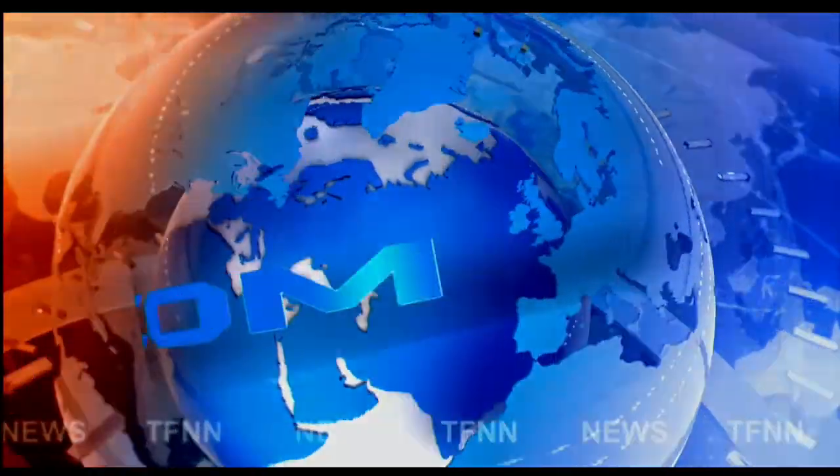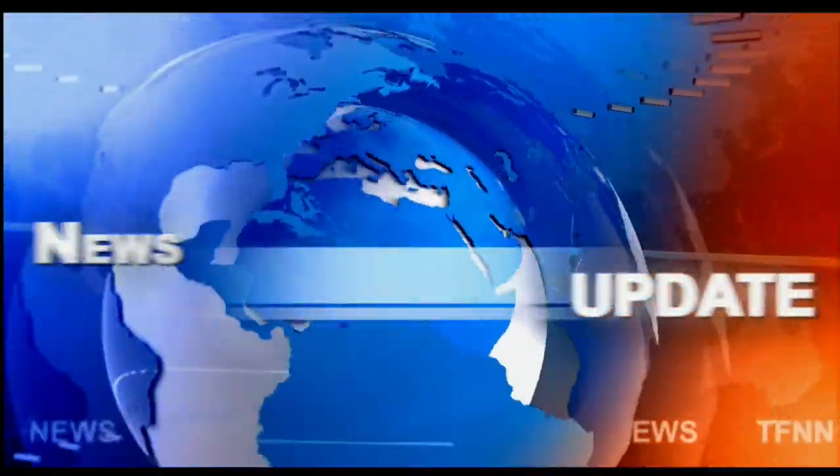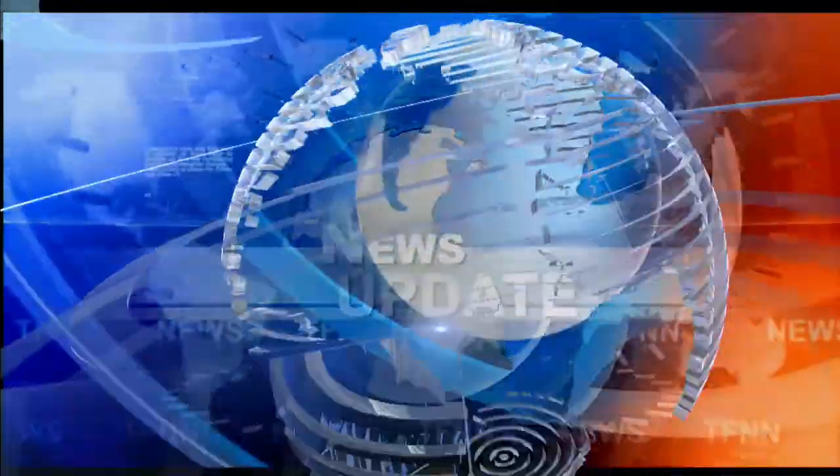Headline news update. Hi everyone, Basil Chapman. This is the 11 o'clock Eastern Time Tiger Financial News Network. Let me just get this out of the way — network market update.